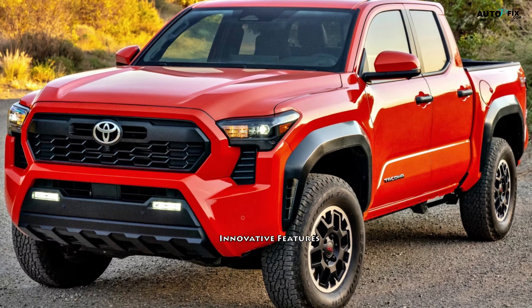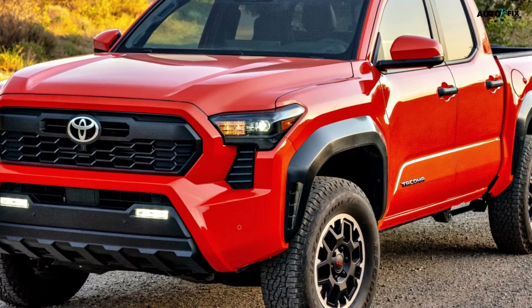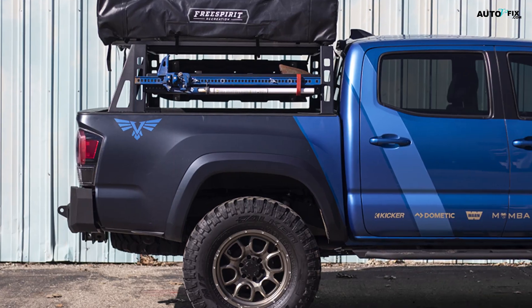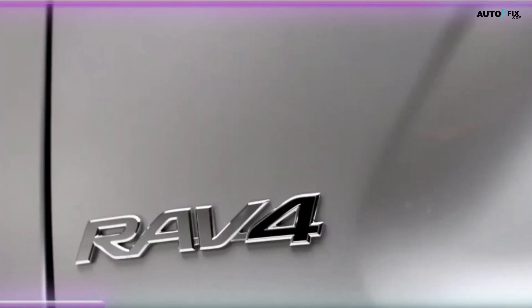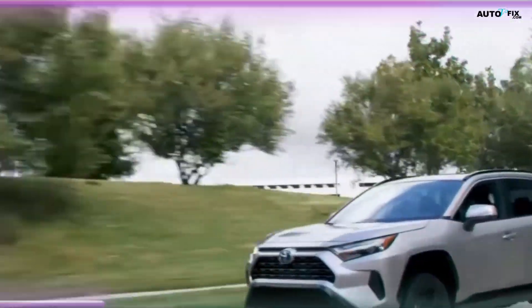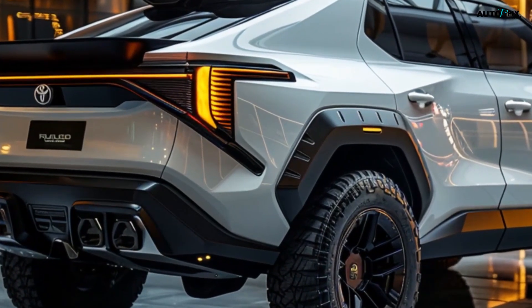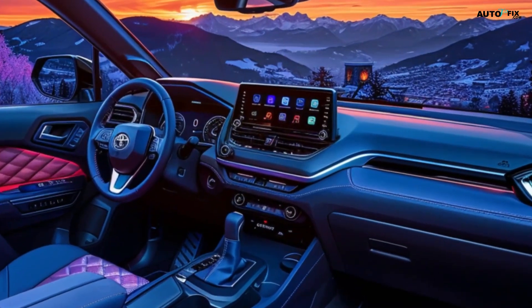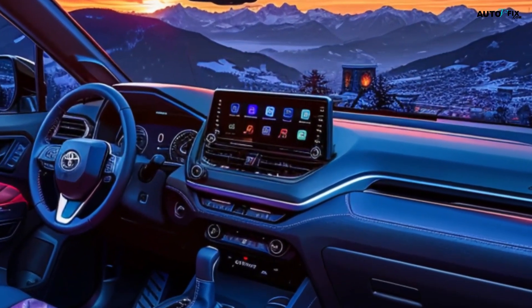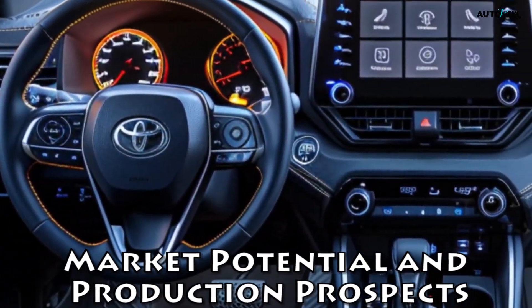Innovative features. The 2025 Toyota RAV4 Pickup concept is packed with innovative features that set it apart in the mid-size truck market: (1) a modular bed system allowing for customizable cargo configurations; (2) built-in power outlets in the bed for powering tools or camping equipment; (3) advanced driver assistance systems including Toyota Safety Sense 3.0; (4) a panoramic moonroof extending over the rear seats; (5) wireless smartphone integration and over-the-air update capability; and (6) a terrain management system with multiple drive modes for various conditions.